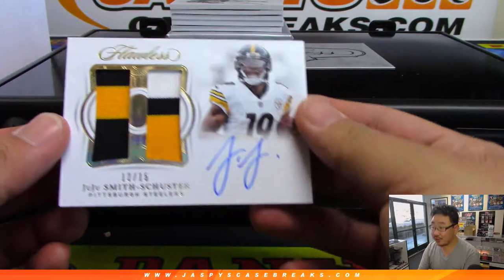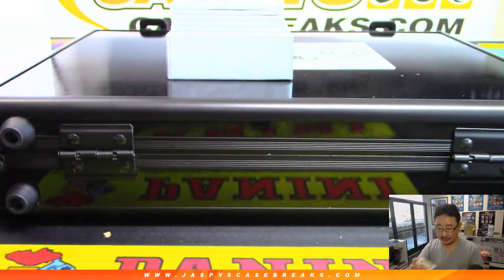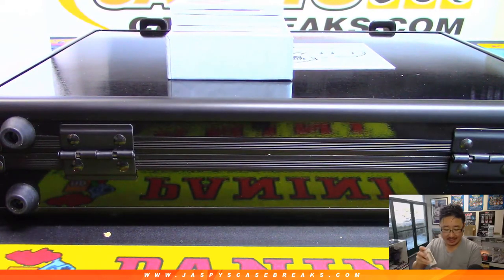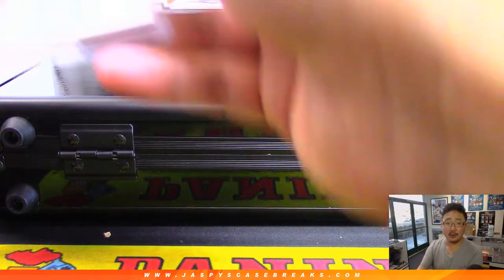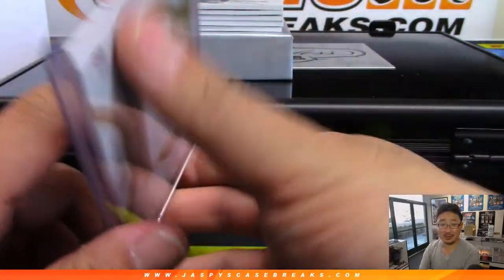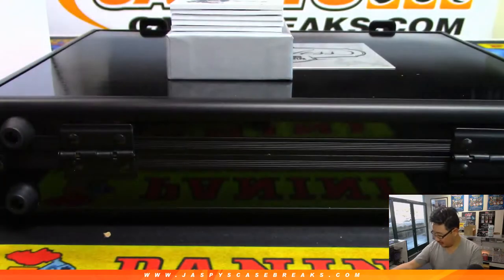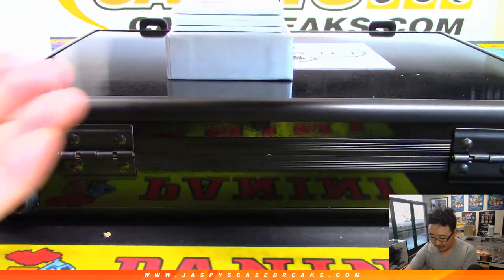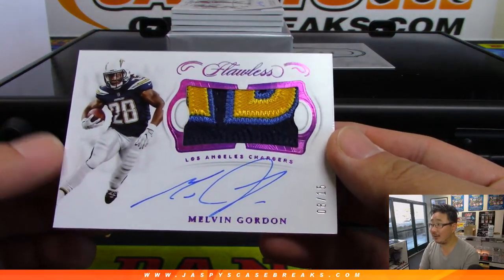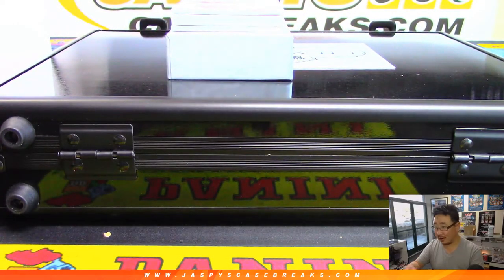Nice JuJu Smith-Schuster, 12 out of 15 dual relic and autograph. That'll be for the Steelers - Steve Parr with Pittsburgh. Without Antonio Brown there, this is his show. Wow, look at this patch - Melvin Gordon 8 out of 15, great patch, great autograph, great one for the Los Angeles Chargers. Stephen K on the board.